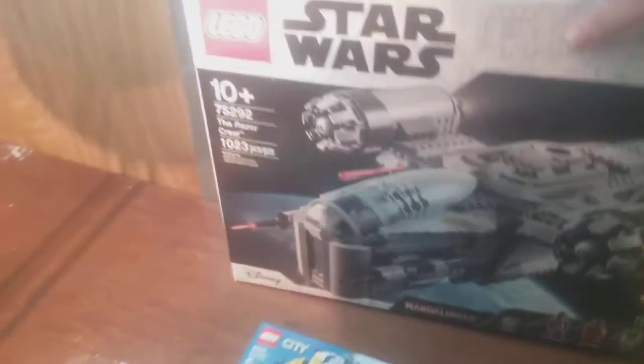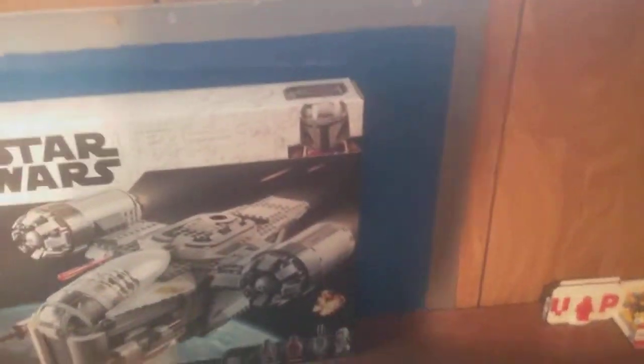And for the main attraction — if I can get this out with one hand. Yes I can. Oh boy, this is a big boy. The Lego Star Wars: The Mandalorian Razor Crest set.